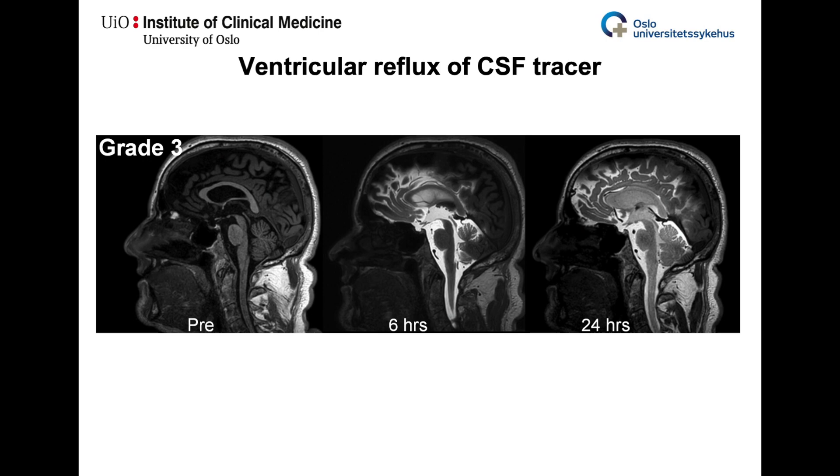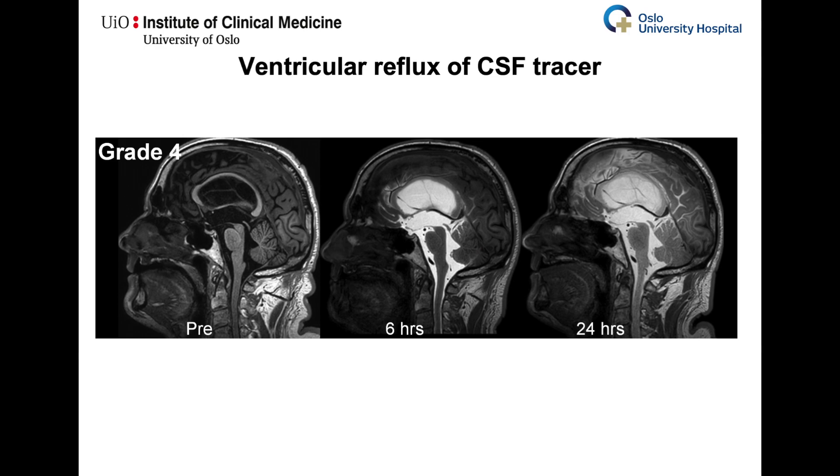Grade 3: there is lasting enrichment of lateral ventricle state 2, but lateral ventricles are not iso-intense with subarachnoid cerebrospinal fluid. Grade 4: there is lasting enrichment of lateral ventricle state 2 and lateral ventricles are iso-intense with subarachnoid cerebrospinal fluid.